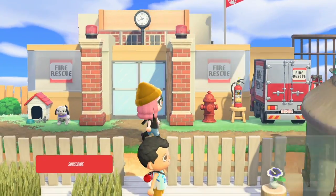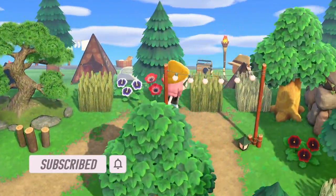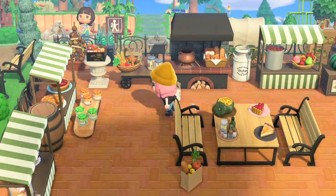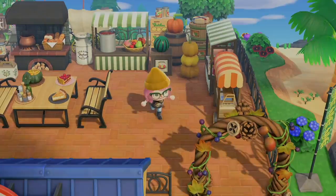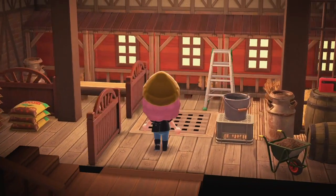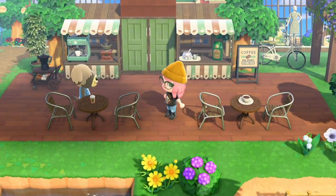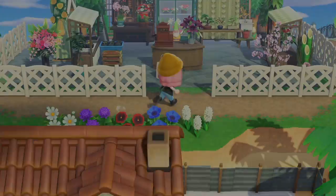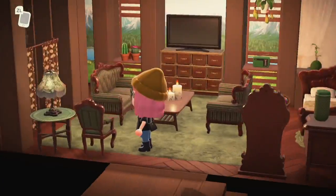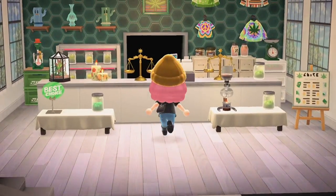Hello everyone, welcome back to another video. I'm gonna do another island tour. The creator dropped their DA in the comments of one of my other videos. They did apologize in advance saying they had eight different fully decorated homes on this island, and all the villager homes were also decorated. They didn't give a description of a theme, so it's gonna be a little surprise.